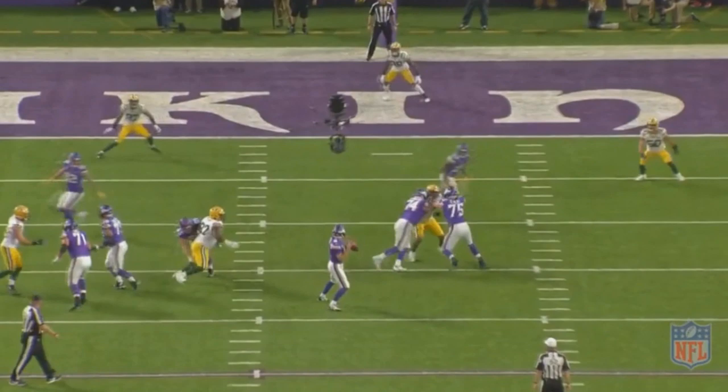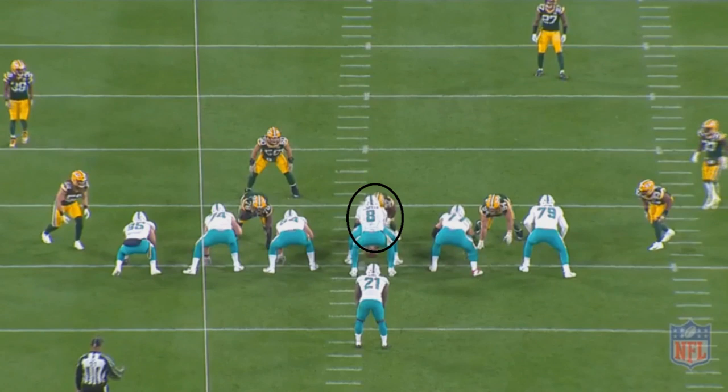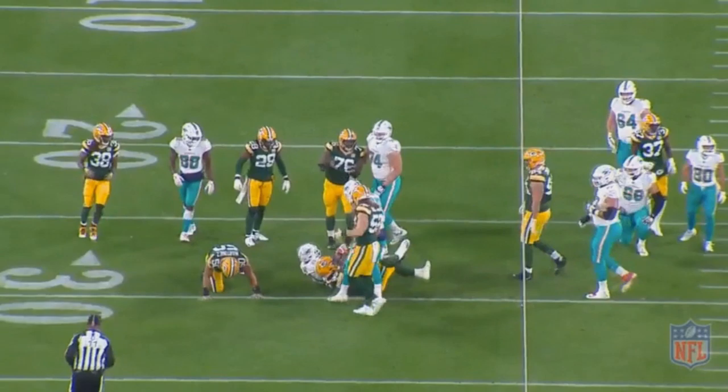He does it not just in the passing game or in the running game — he does both. One play I want to talk about: he's going up one-on-one against the Miami Dolphins' center. Watch this ferocious swim move he's going to do — watch how quickly he moves his right arm over that center and then gets over to make a tackle. That's not really much of a breakdown so much as, hey, look at this cool play. That just goes to show what kind of talent we're dealing with when it comes to Kenny Clark.